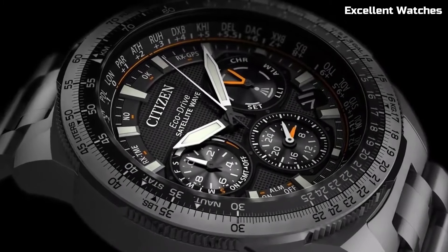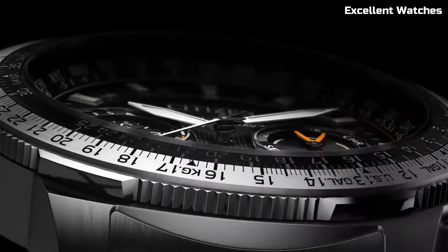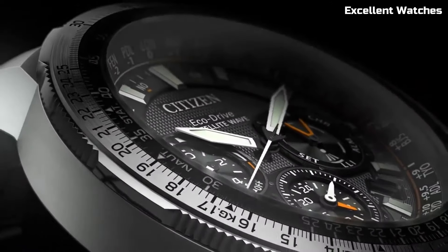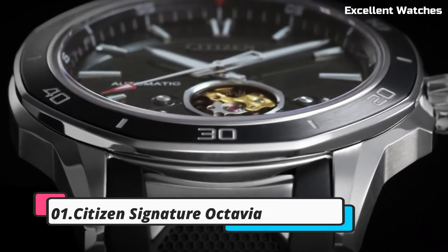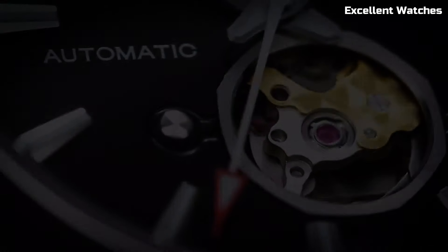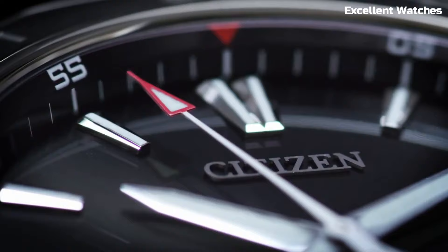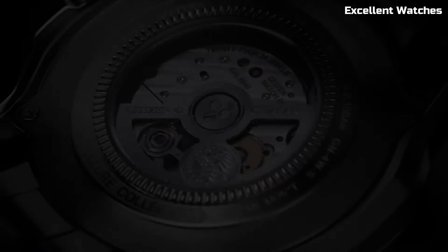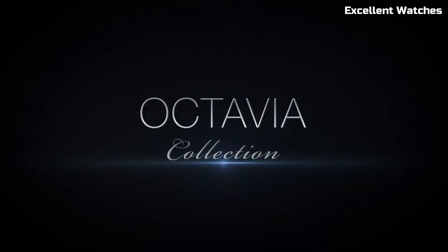For those who demand both sophistication and high-tech performance, this timepiece is a perfect fit, offering unmatched precision and timeless elegance. Number 1: Citizen Signature Octavia. The Citizen Signature Octavia is the epitome of luxury and precision in watchmaking. This timepiece represents the pinnacle of Citizen's craftsmanship and attention to detail. It features a beautiful sapphire crystal and a stainless steel case with a stunning blue dial, exuding elegance.